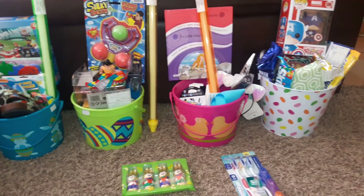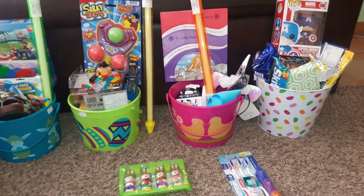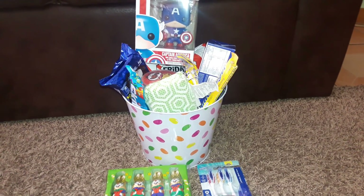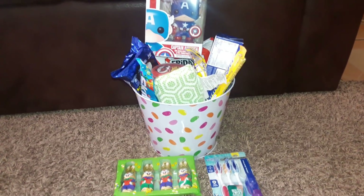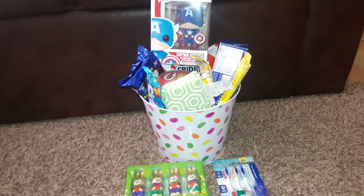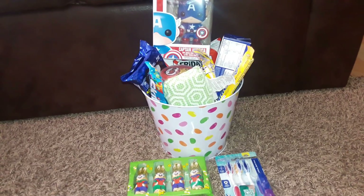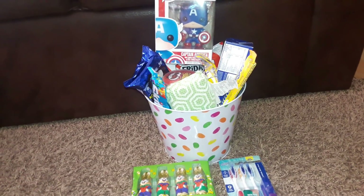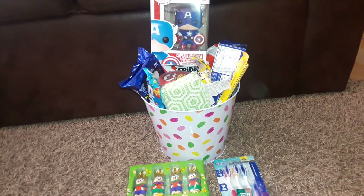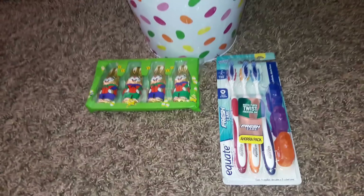I'm going to jump right into the baskets and start with my oldest, who is my almost 18-year-old son. He will be 18 this month, which technically means he's not a kid anymore, but I still like to do an Easter basket for him and he actually likes getting Easter baskets and participating in all the fun little holiday traditions we celebrate as a family.